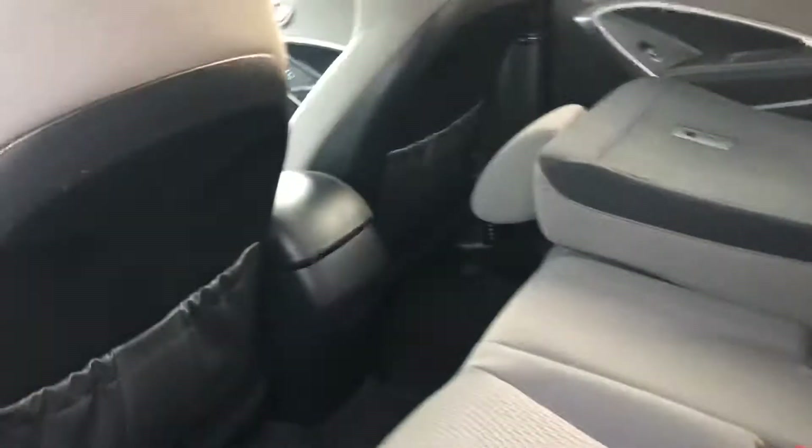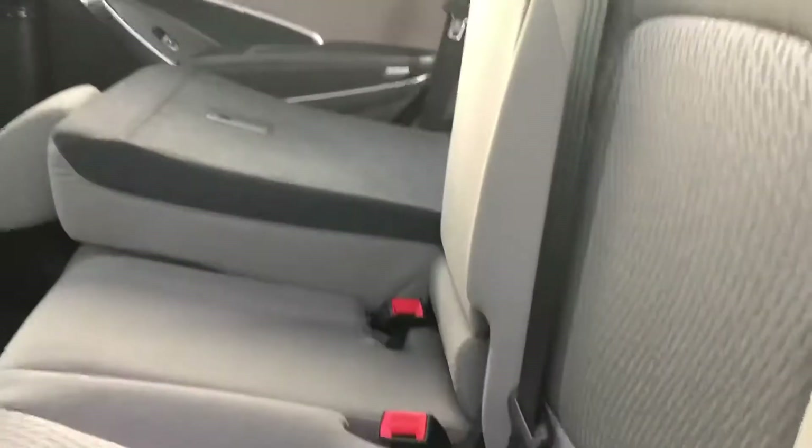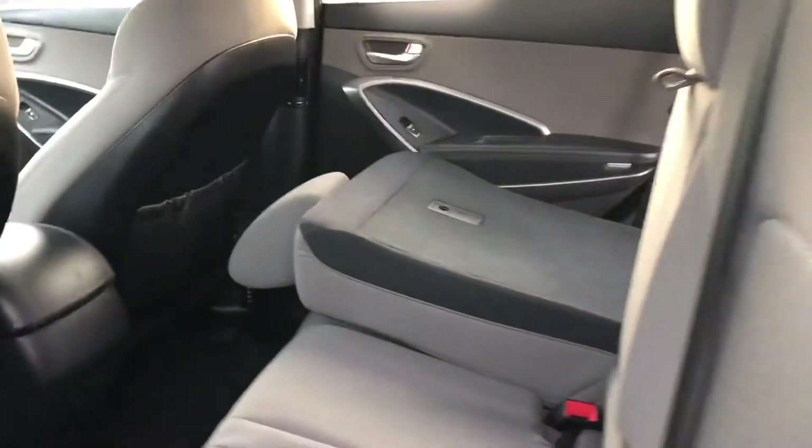In the back, you have a lot of leg and knee room for passengers, and you can lay these seats flat if needed. Moving to the rear end of the vehicle, you have a manual liftgate and a lot of cargo space back here.